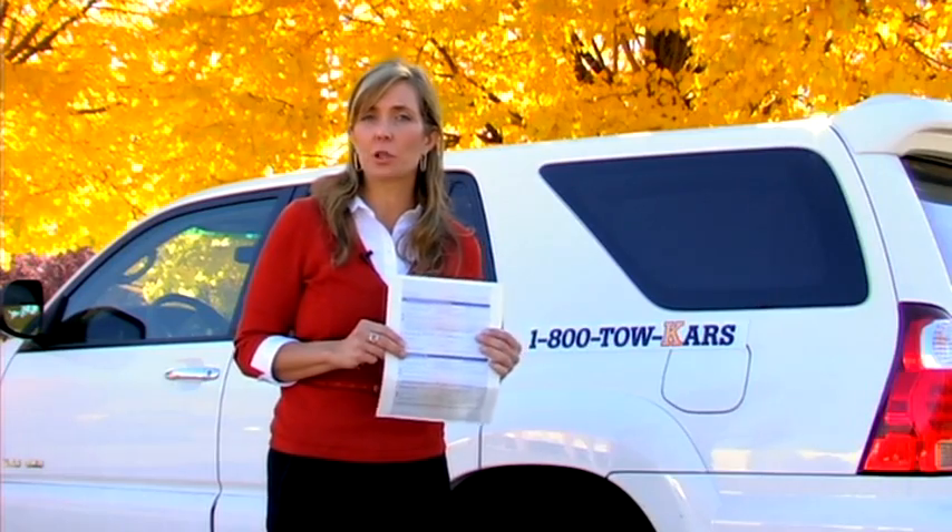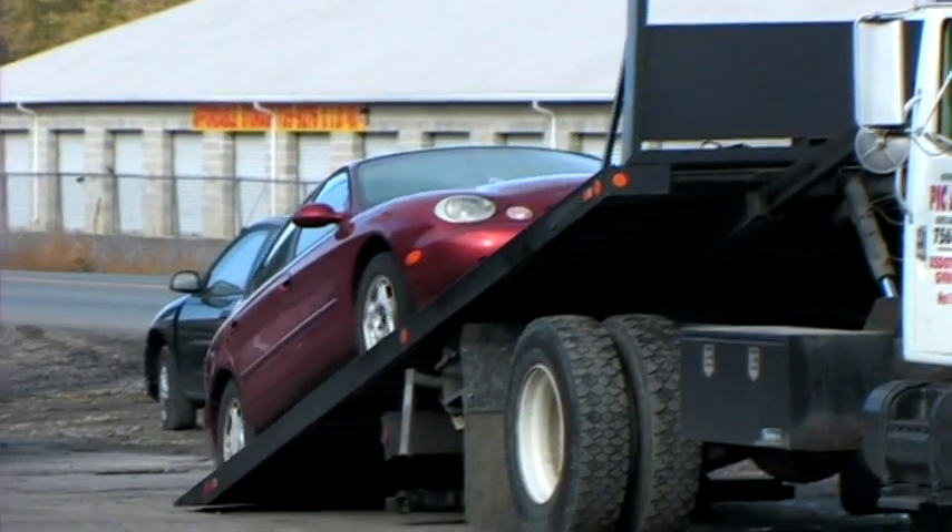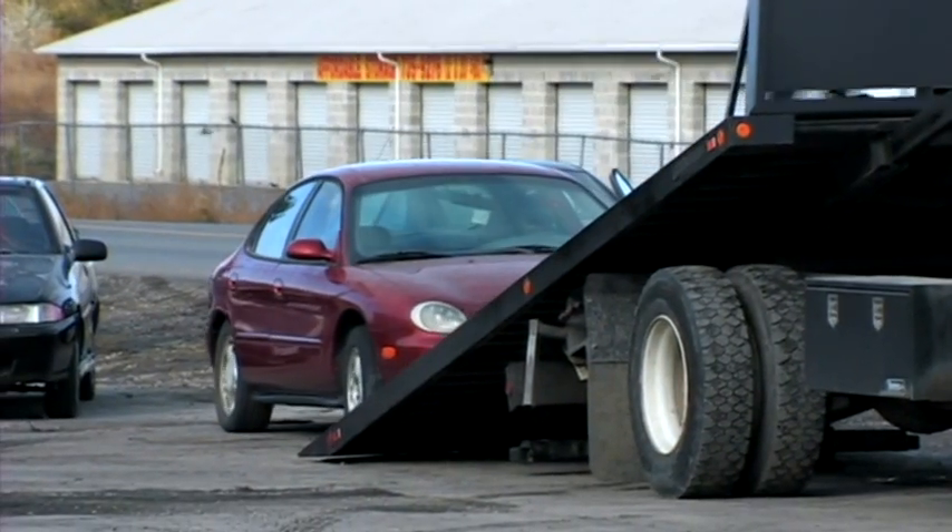So again, call your charity of choice and make sure that they accept non-running vehicles if your car doesn't run. You'll still need a title for the vehicle, and then call to get the details about how to donate, either via a 1-800 number or their website.